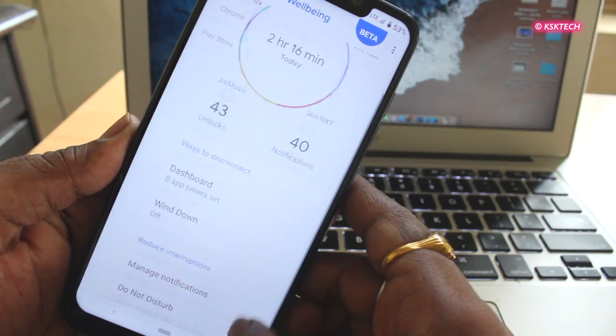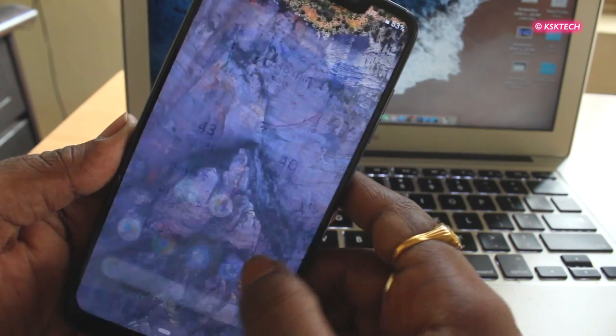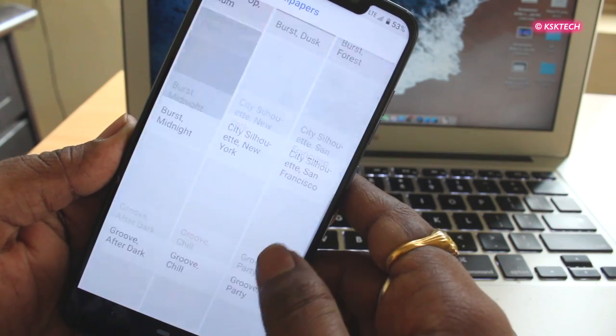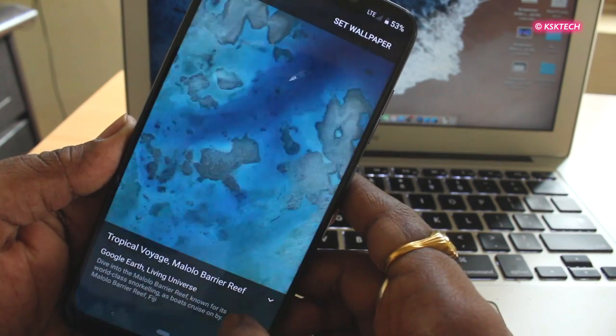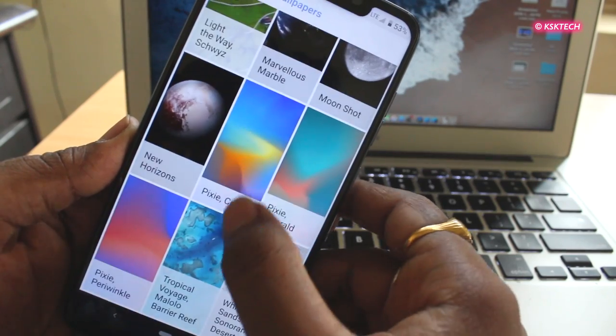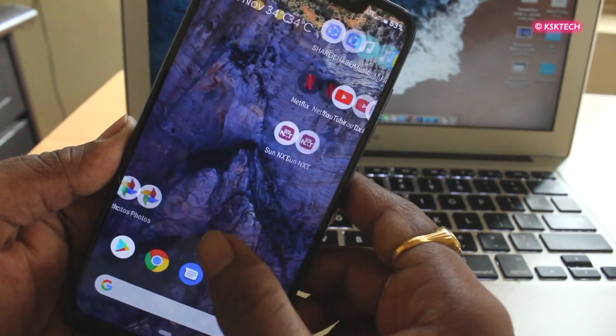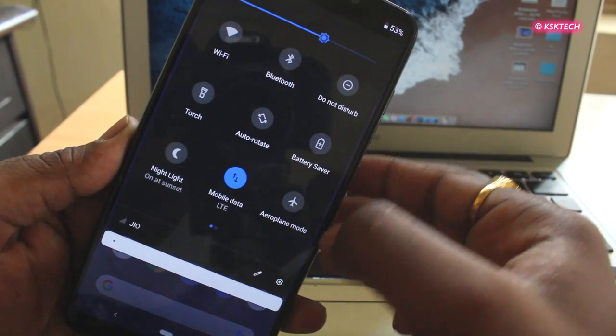It also brings brand new live wallpapers which are quite amazing. It has Material Design version 2, which replaces all the colors with white and dark, along with Google's brand new font applied throughout the system. You will love your Android device after installing Pixel Experience.